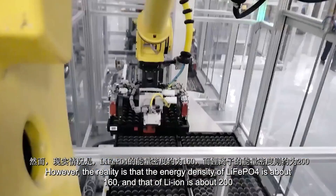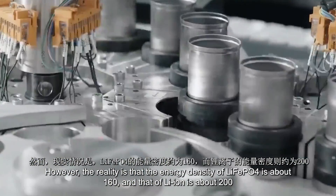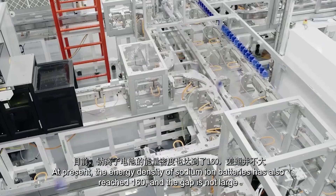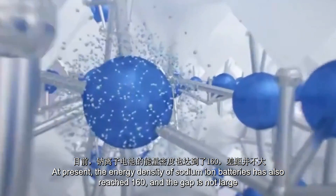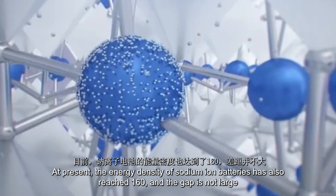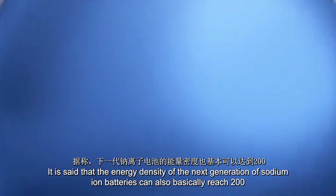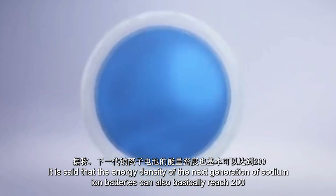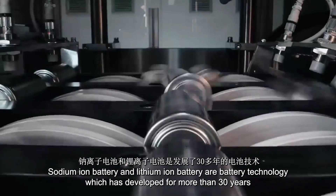However, in reality, the energy density of LiFePO4 is about 160 Wh/kg and that of lithium NMC is about 200 Wh/kg. At present, the energy density of sodium-ion batteries has also reached 160 Wh/kg, and the gap is not large. It is said that the next generation of sodium-ion batteries can basically reach 200 Wh/kg as well.